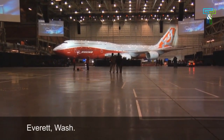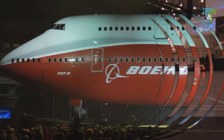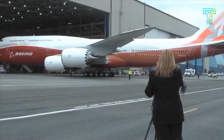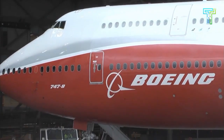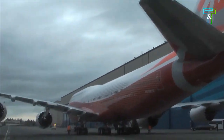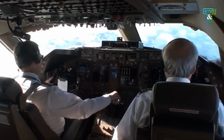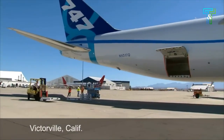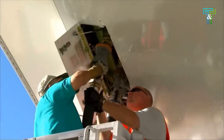The Boeing 747-8 is a wide-body airliner developed by Boeing Commercial Airplanes and the largest variant of the 747. As a new development of Boeing's largest airliner, it is notably in direct competition on long-haul routes with the Airbus A380, a full-length double-deck aircraft introduced in 2007. For airlines seeking very large passenger airliners, the two have been pitched as competitors on various occasions.